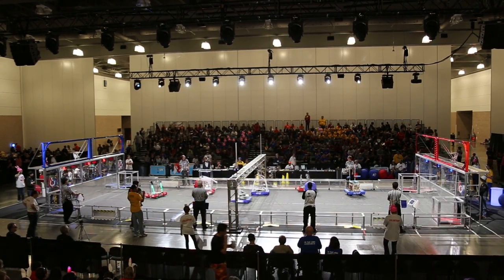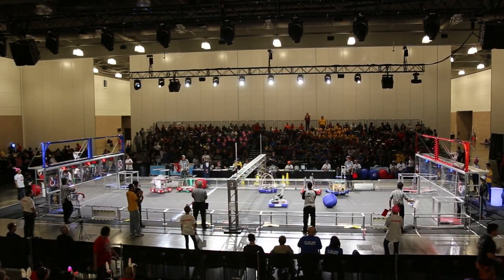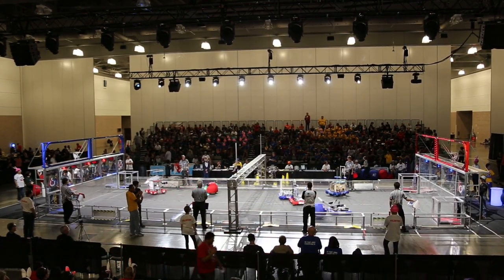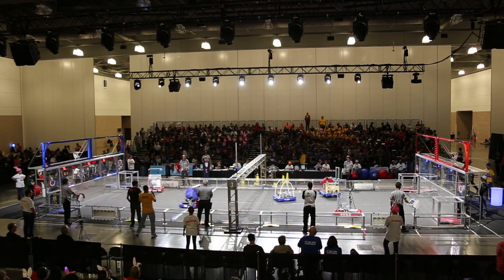We've got two Red Robots, two Blue Robots, and one ball — you can only imagine what's going on here. 50 seconds left, Blue's still in the slight advantage, only a 20-point difference. Red needs to overcome this with a couple of shots.